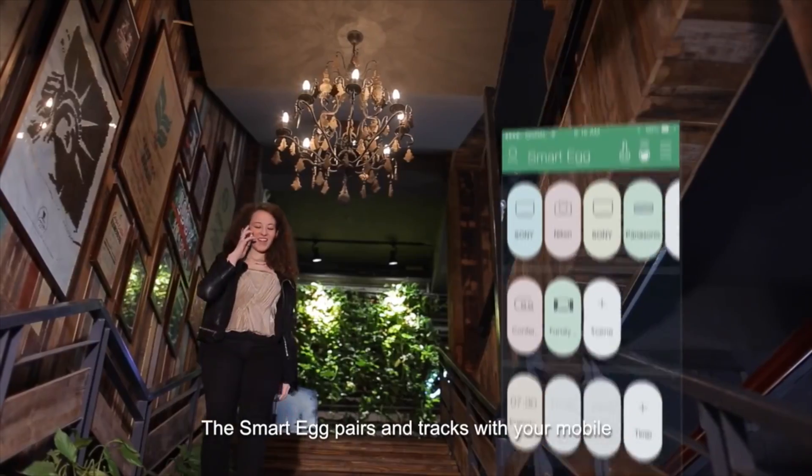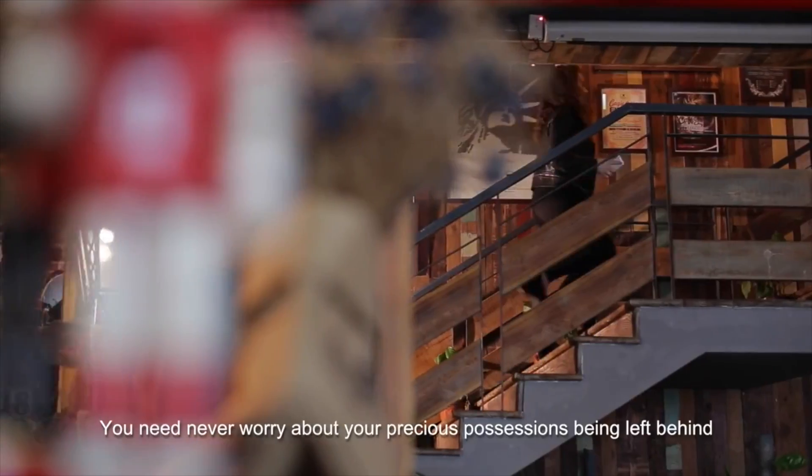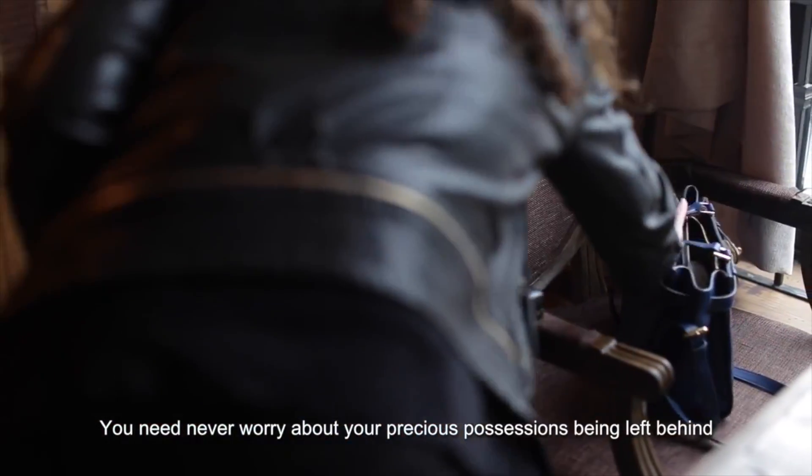The SmartEgg pairs and tracks with your mobile. It warns you if it is out of range. You need never worry about your precious possessions being left behind.